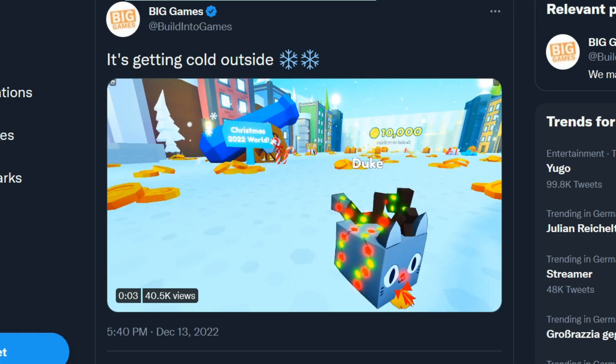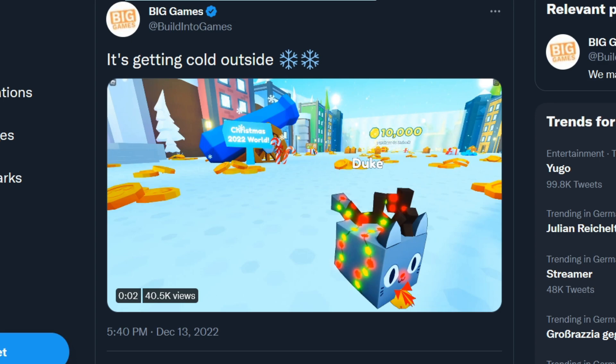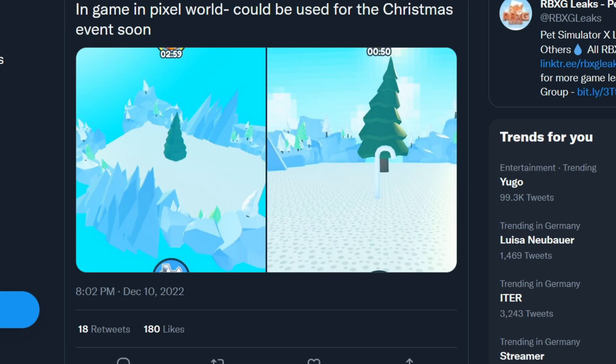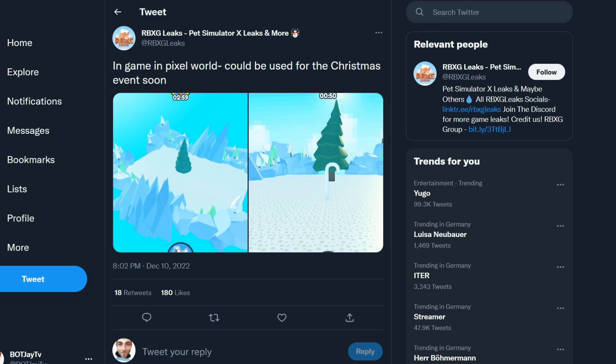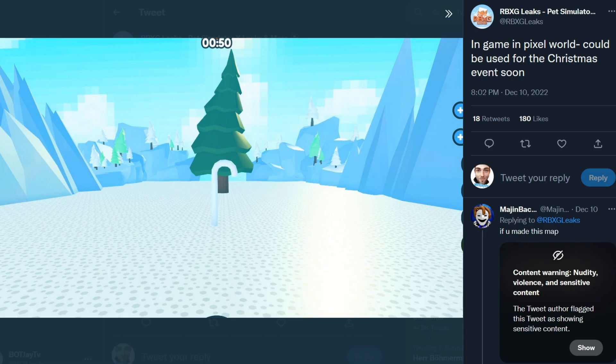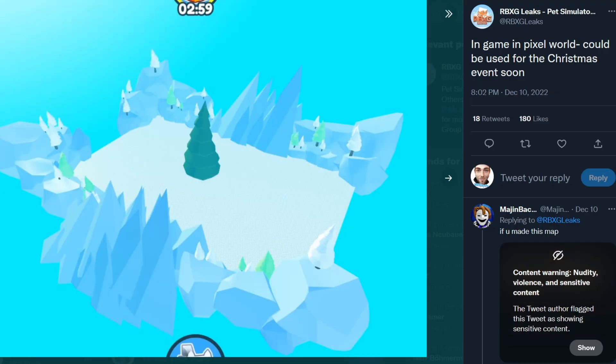We got this leak from Big Games — you can see the cat will be there and it says 'Canon Christmas 2022 World.' We also have leaks of the area already — it will probably look like this with maybe a slight change at the end, but it looks pretty good. It also seems that we will get a new currency.